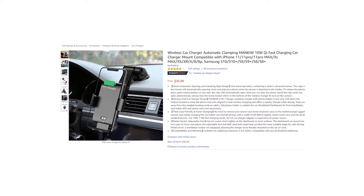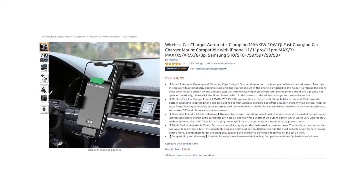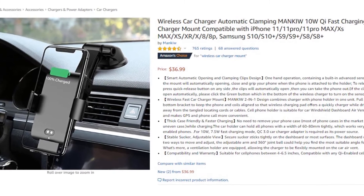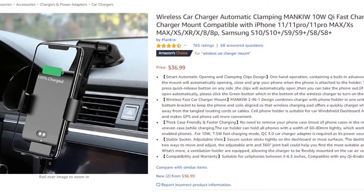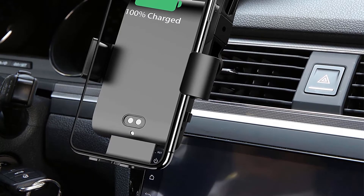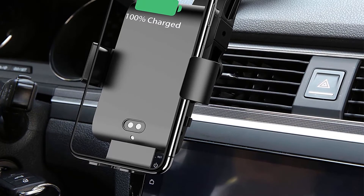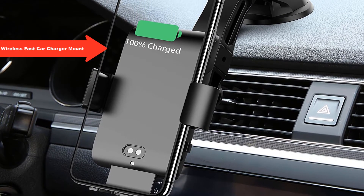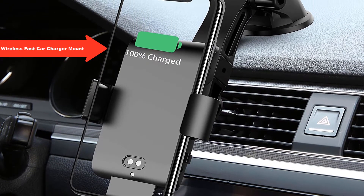Product number two: ManQ wireless car charger, automatic clamping, 10-watt Qi fast charging car charger mount compatible with iPhone and Samsung. Key features: smart automatic opening and clamping clips design, one-hand operation, built-in advanced sensor. The two clips of the mount will automatically open, close, and grip your phone when the phone is attached to the holder.